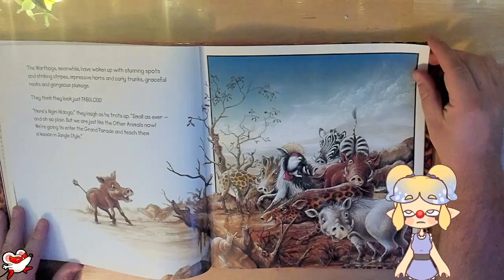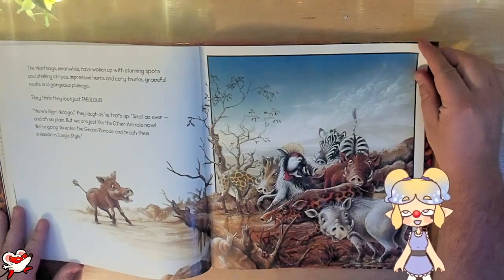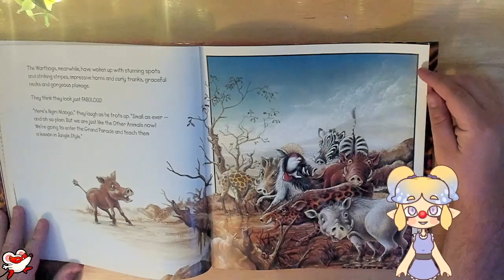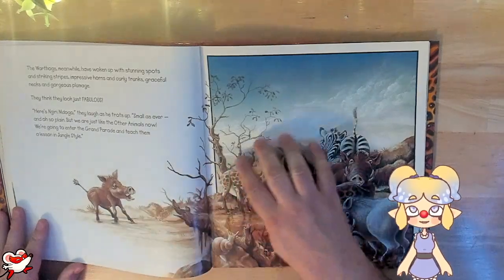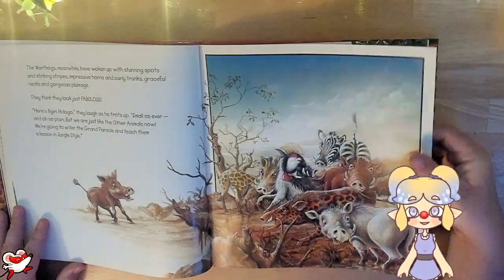"Here's Najiri Madogo," they laugh as he trots up. "Small as ever and oh so plain, but we are just like the other animals now. We're going to enter the grand parade and teach them a lesson in jungle style." So gracious — they're still mean to him. After they got what they wanted and became pretty, they're still mean to Najiri. That's terrible.